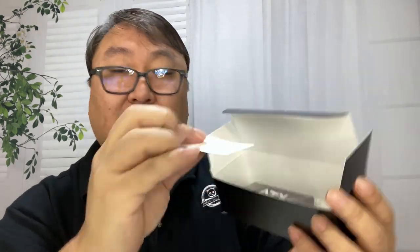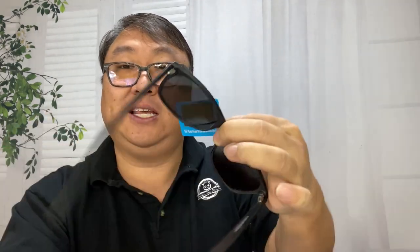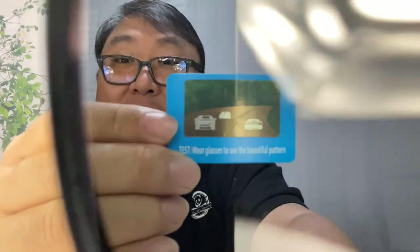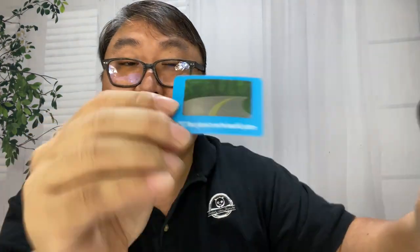They do come with a microfiber cloth and also a little card to test for polarization. You can see it shows just an empty road — I'm going to take the glasses and hold them over the camera, and now you can see there are cars on that road, and now there are not.